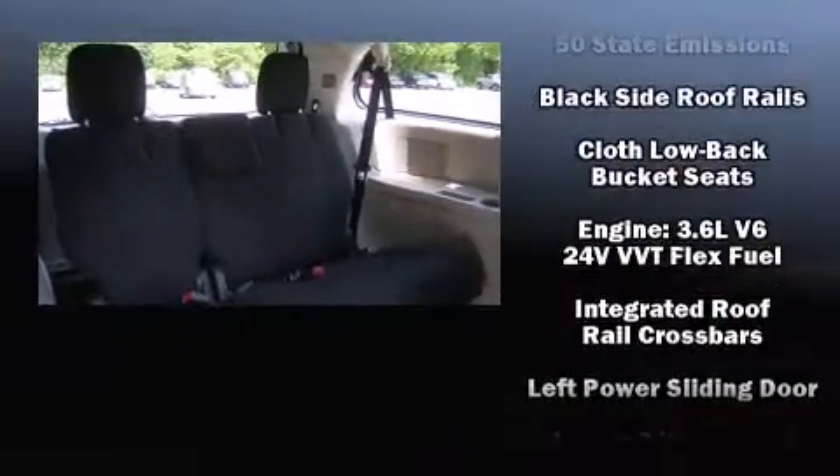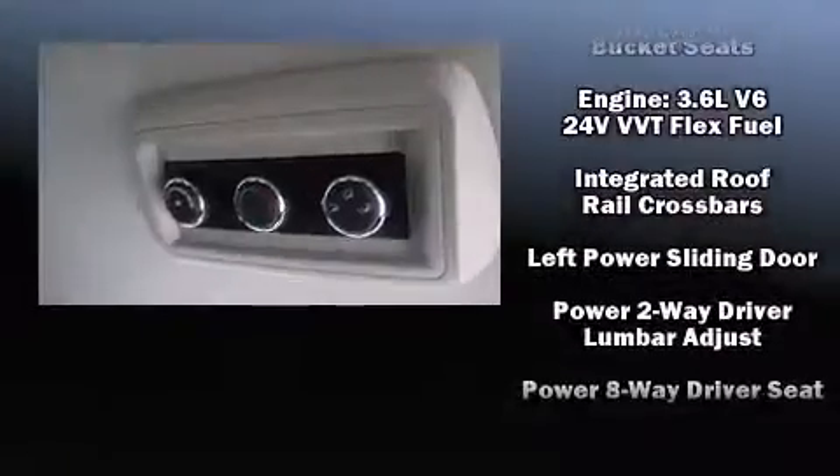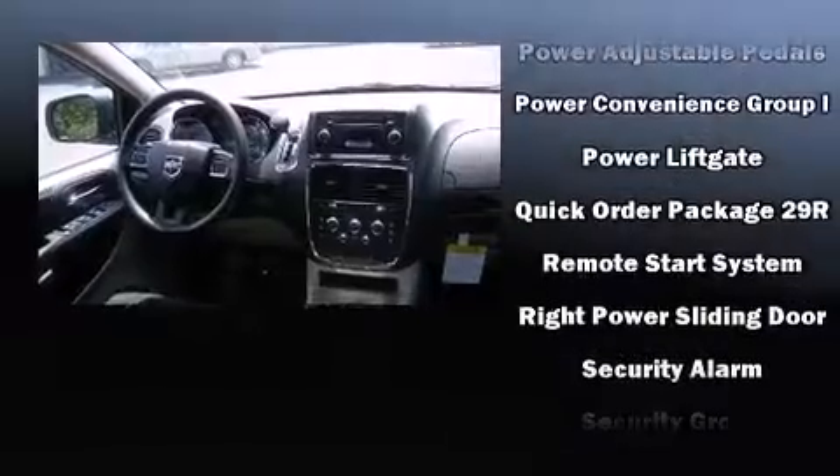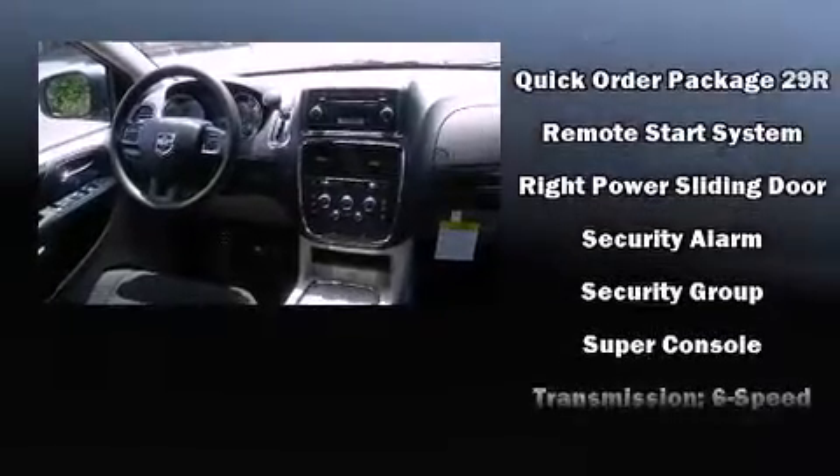Dodge ensures the safety and security of its passengers with equipment such as dual front impact airbags, front side impact airbags, traction control, brake assist, anti-whiplash front head restraint, a security system, and 4-wheel disc brakes with AVS.